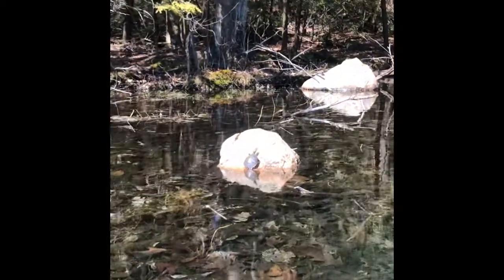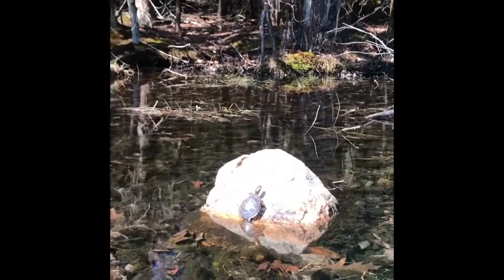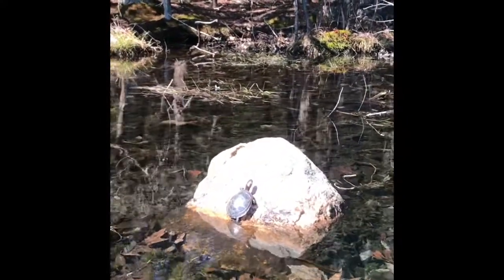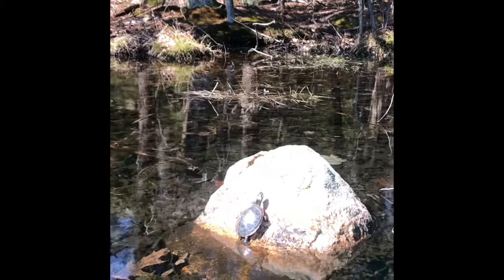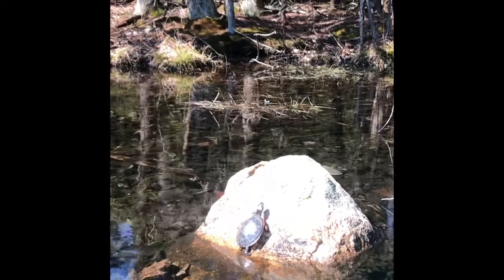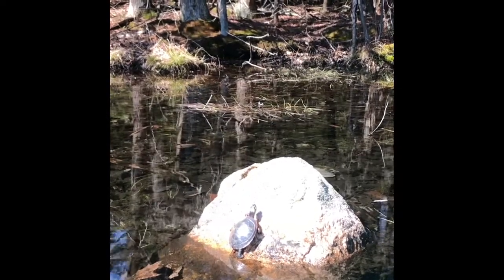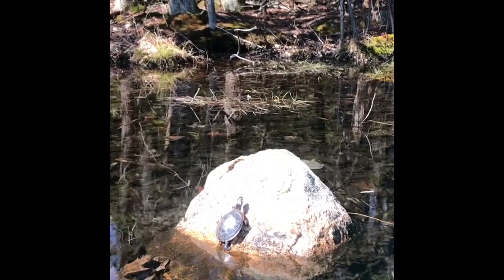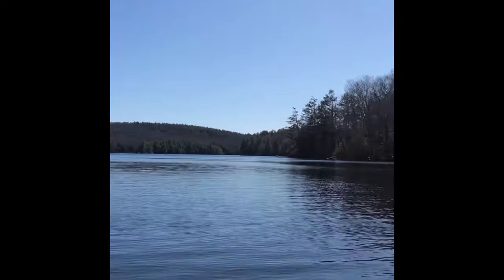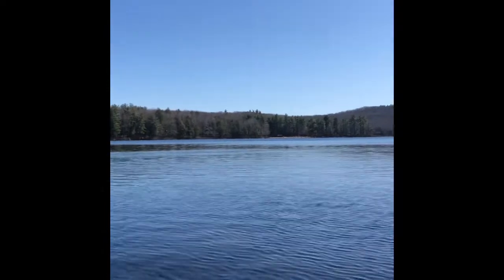Here's a turtle sunning on the rock. Do you see him? Looks like a baby. He's so cute. He's not even moving for me. What kind of turtle is that, Miss Brianna? A painted turtle. He's warming up — the water's super cold. He likes to come out and get sun and warm up his body. And here's one big view of the big pond, Lake Burr Pond. There it is.